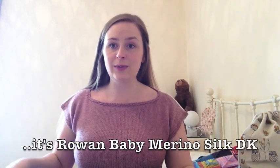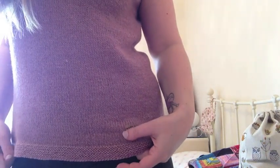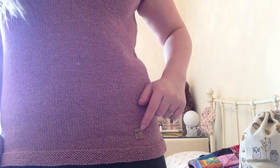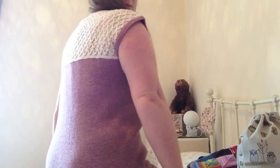My final finished object is my Morning Mist Top by Annie Rowden. I knit it in Rowan Baby Silk Alpaca and I'm really pleased with it. It's the one with the lovely lacy back - it's not a very easy one to show you - but you start with the lacy back and then construct the top around that, which I think is really fun. It's just sort of longish and I've put one of my labels there, which I absolutely love.